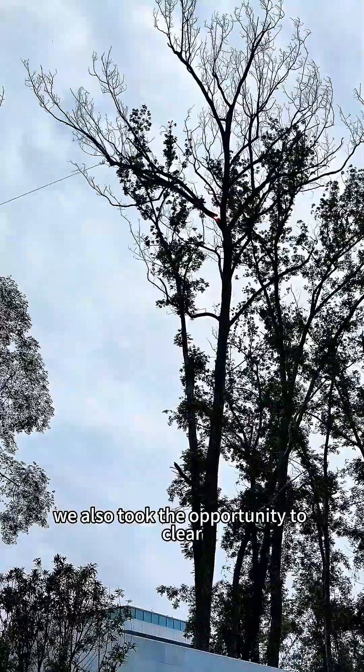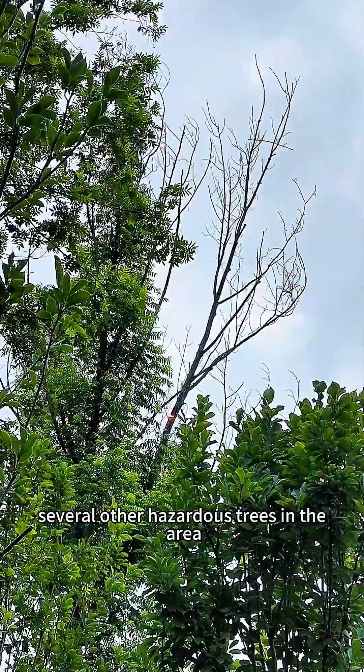We also took the opportunity to clear several other hazardous trees in the area.